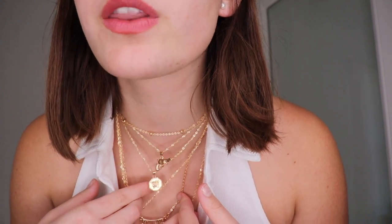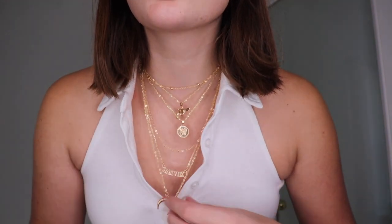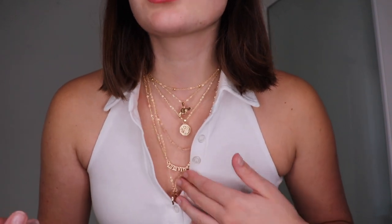Now for the jewelry — starting with this layered necklace. I'm obsessed — I love gold and this has so many cute pendants: a little gun, a butterfly, a regular pendant, some Roman numerals, and one more I'm not super fond of but it's still cute. It's so pretty how it's all layered and draws attention to your neckline. They all attach to one point though, so I do wish they were separate necklaces for more versatility.